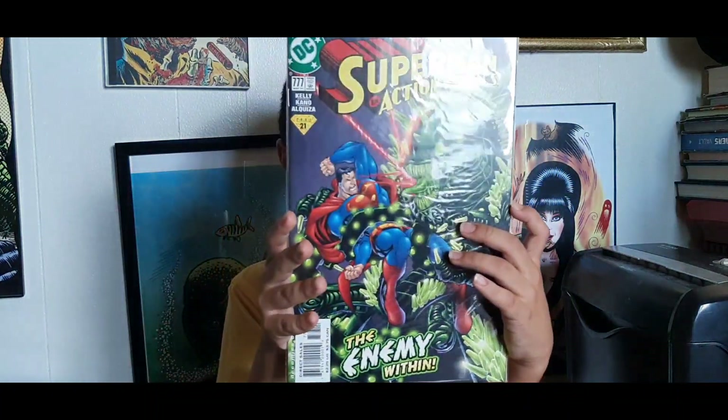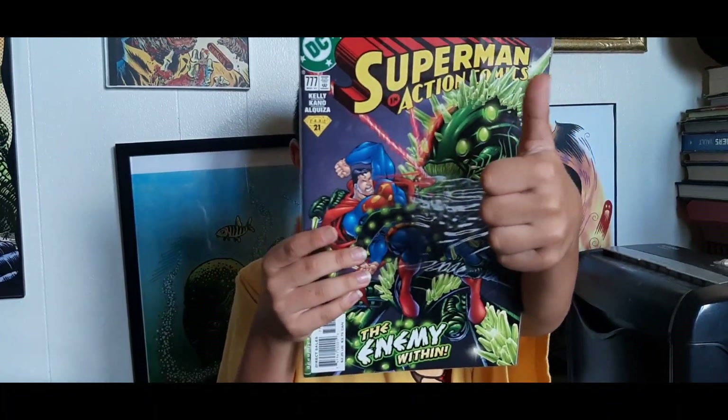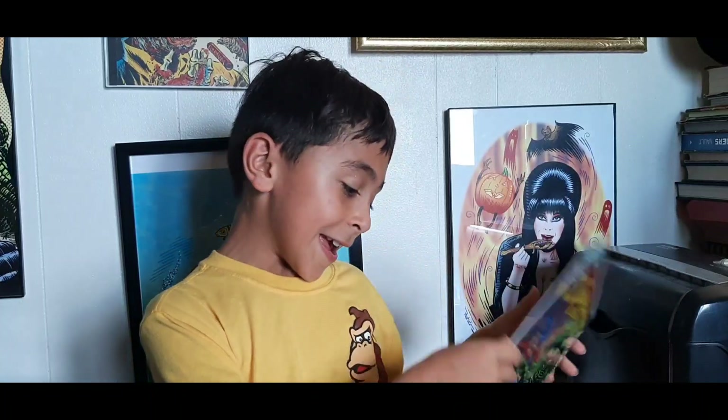Next up I have Action Comics #777 — triangle slash shield number 21 from 2001, May of 2001. What do you think about that cover? I like that cover. Awesome, awesome, awesome — that one's perfect!